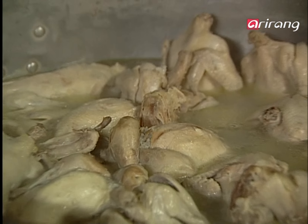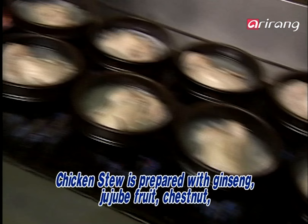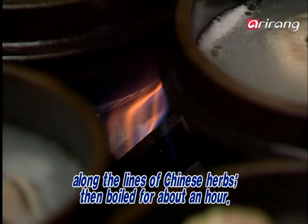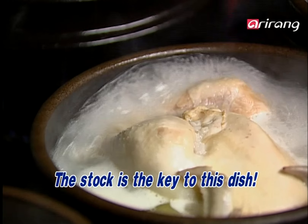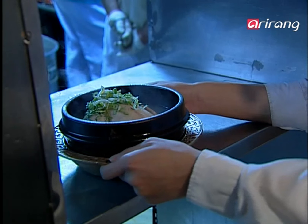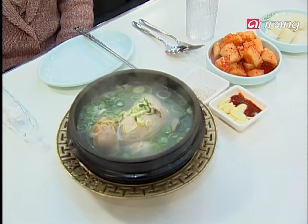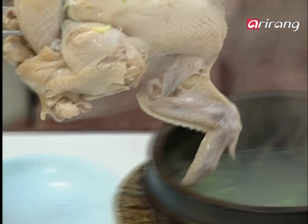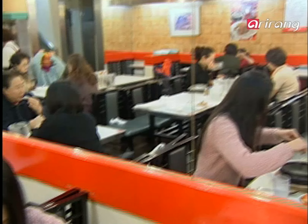There's one more hidden menu item, and that's the chicken stew. The secret of this recipe is the stock — they use whole chickens and boil for about an hour. In addition, rice powder, ginseng, chestnut, and Chinese herbs are added to make this nutritious chicken stew.